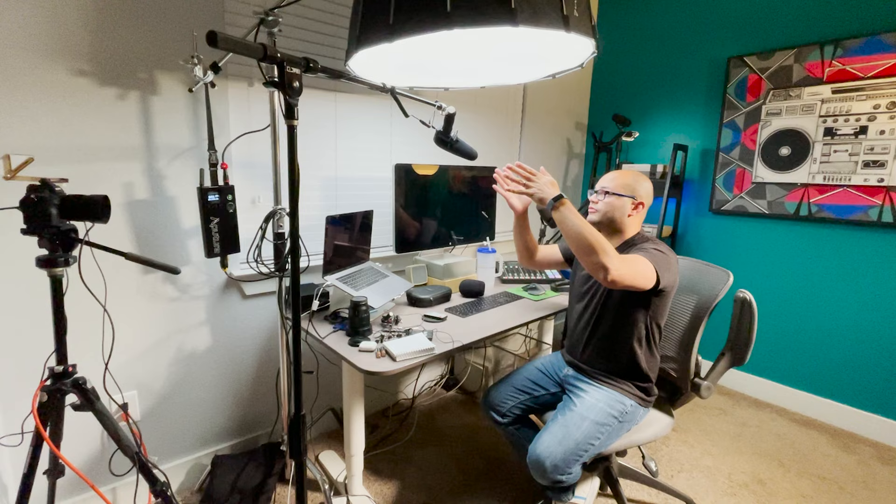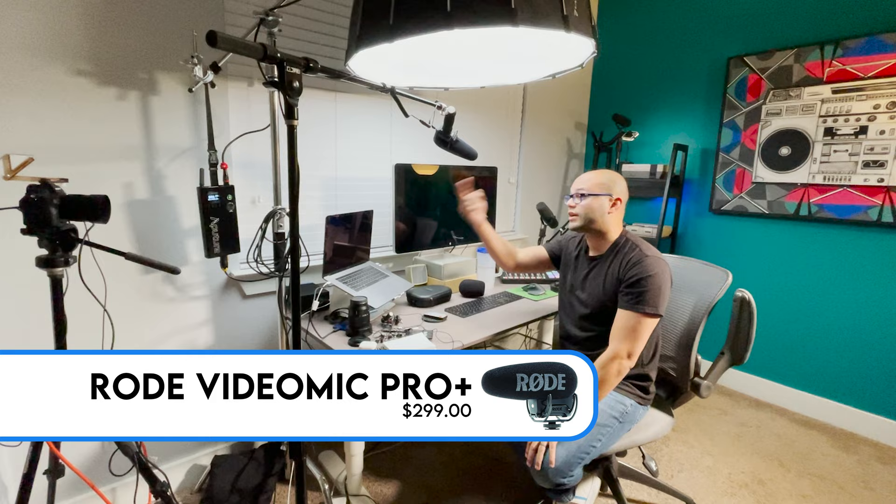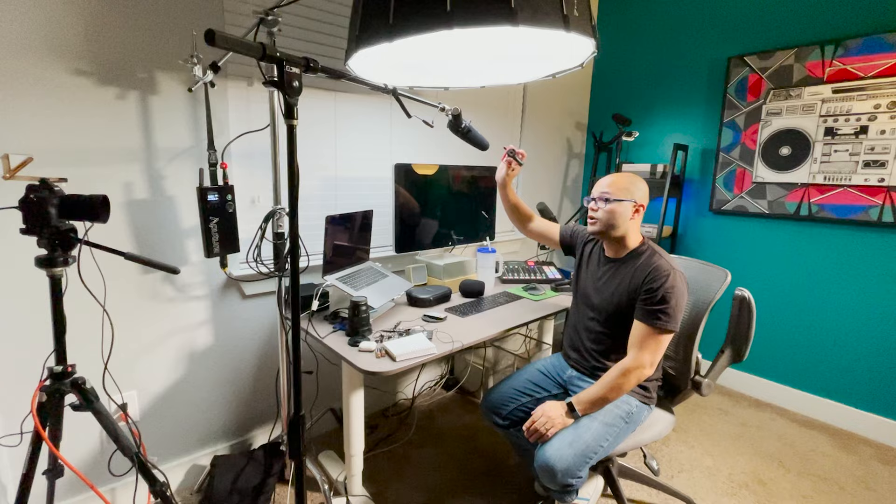This leads us to one last way of recording sound for talking head videos: using a boom microphone on a microphone stand that's closer to me. This is also a type of microphone you can connect directly into your camera. You could use the Video Micro in this same way — instead of getting closer to the camera, you just put the Video Micro up on the stand, and this is what it would sound like.